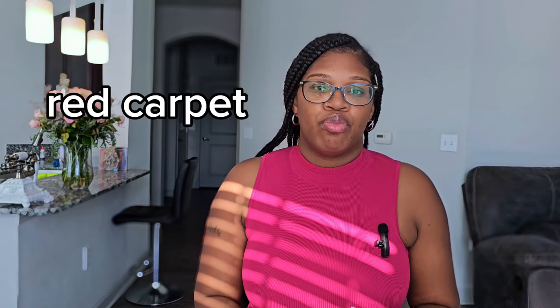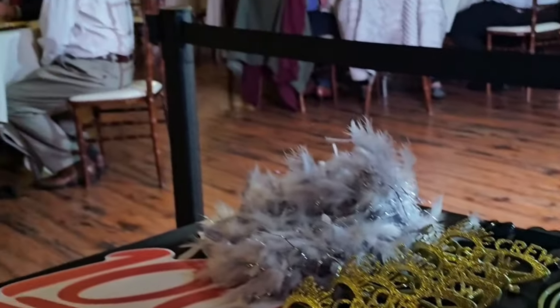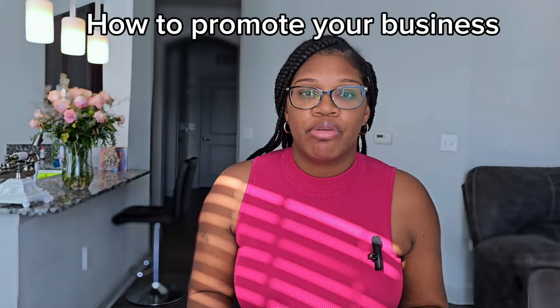You might want to add a red carpet to make your setup look better. You can get fun props like hats, boas, and glasses on Amazon, or go to Party City for more props. Once you have all your stuff, you'll want to promote your business — start by going on Facebook groups.